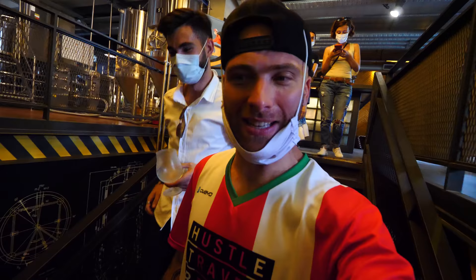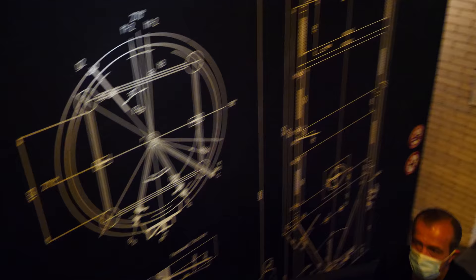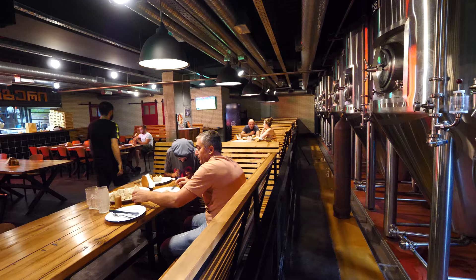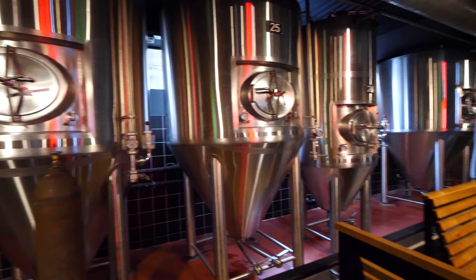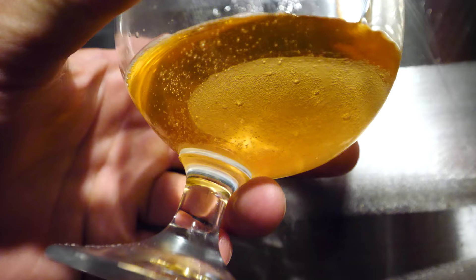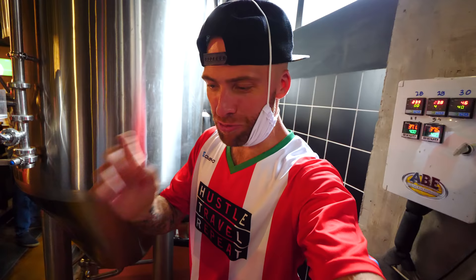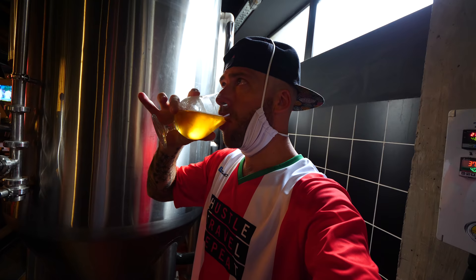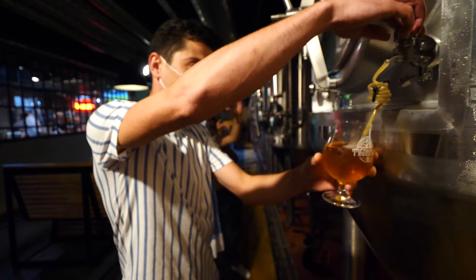We're going downstairs to one of the tanks to try some beers. On the way down the stairway they show the process of how you make beer. They have about 50 tanks total. I'm trying a Czech Pilsner. Pilsner or Plzeň was the creator of Pilsner beer. It's nice, it's crafty, super light — almost like a lager. Pilsner comes from the lager family, it's not an ale. It's good.